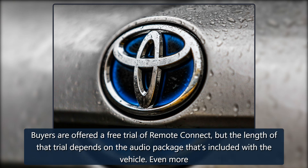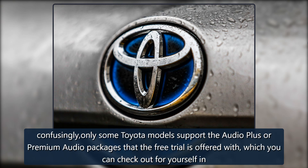Buyers are offered a free trial of Remote Connect, but the length of that trial depends on the audio package included with the vehicle. Even more confusingly, only some Toyota models support the Audio Plus or Premium Audio packages that the free trial is offered with, which you can check out for yourself in this PDF.